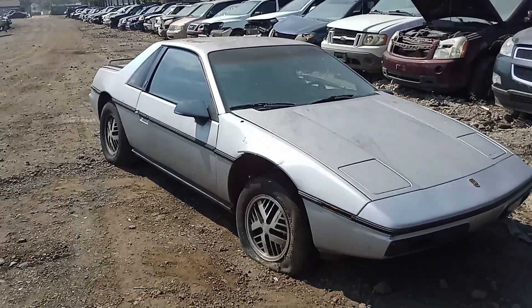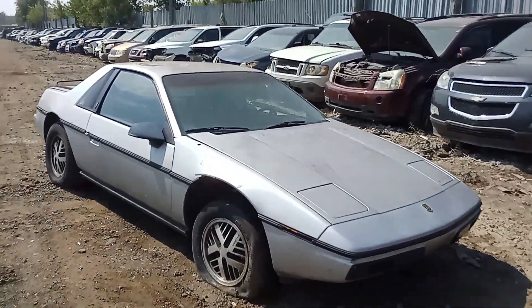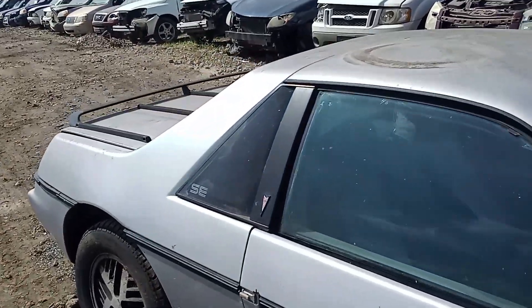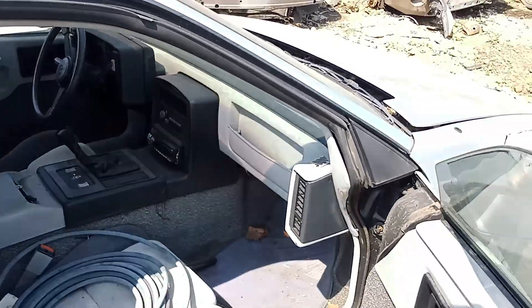85 Pontiac Fiero in the junkyard. 66,000 original miles. This has got the placeholder for the hundreds. Actually looks pretty clean for a Pontiac.